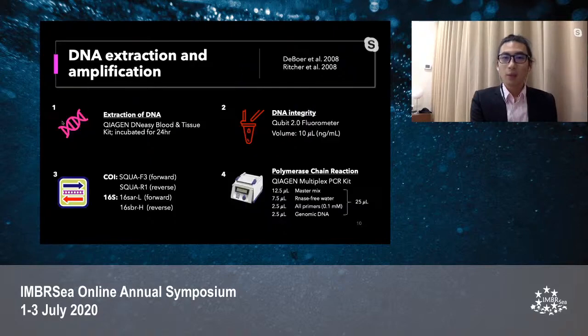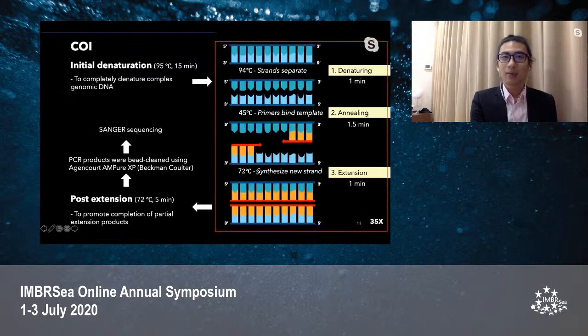In the lab, we extracted genomic DNA from the giant clam tissue using the Qiagen DNeasy Blood and Tissue Kit. The extracted genomic DNA was sent for an integrity check using a fluorometer. To set up a polymerase chain reaction (PCR), the Qiagen Multiplex PCR Kit was used combining primers and the genomic DNA of giant clams. The PCR started with an initial denaturation, followed by a series of thermocycling processes and a post-extension. The PCR product was bead-cleaned before being sent for Sanger sequencing. The thermal cycling process remained the same for the 16S marker except with a lower annealing temperature and annealing time.